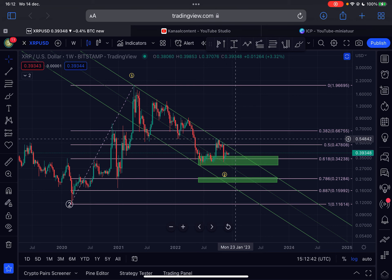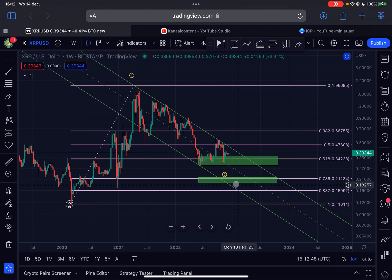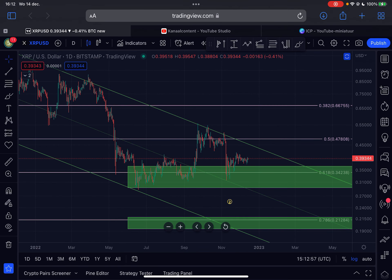If you are a believer in XRP for the long term and believe in this project, then definitely this is the time to DCA. If we drop lower from this point towards areas around 21 cents, that's also a great place to DCA in my opinion. Of course, not financial advice — always do your own research before you invest your money.